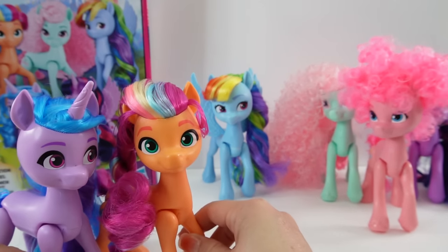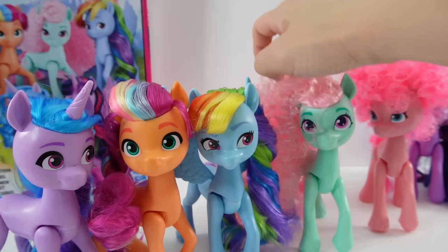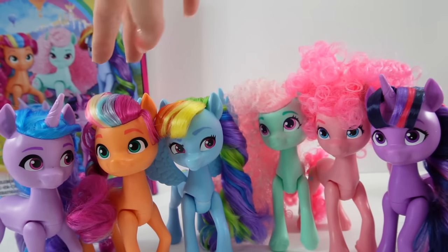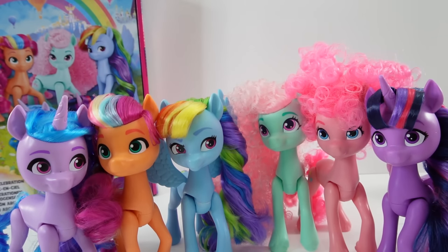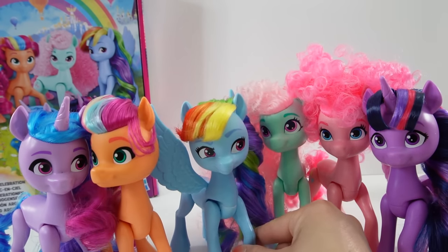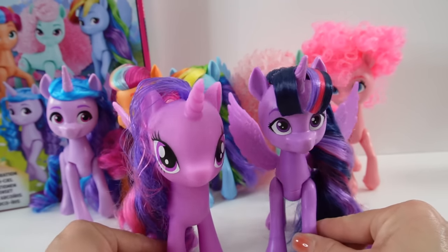Here are all six ponies lined up so you can get a better look. I love that the eyes are so different on each one so they really look like individual ponies and not just the same mold. The hair really adds to that effect too. Rainbow Dash still looks so good. I really like Minty and Pinky Pie's hair — super cute — and I love how Twilight Sparkle's bangs are pretty accurate.